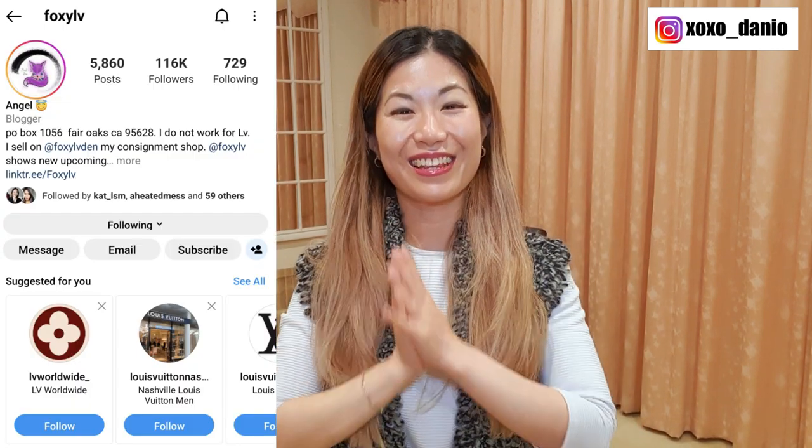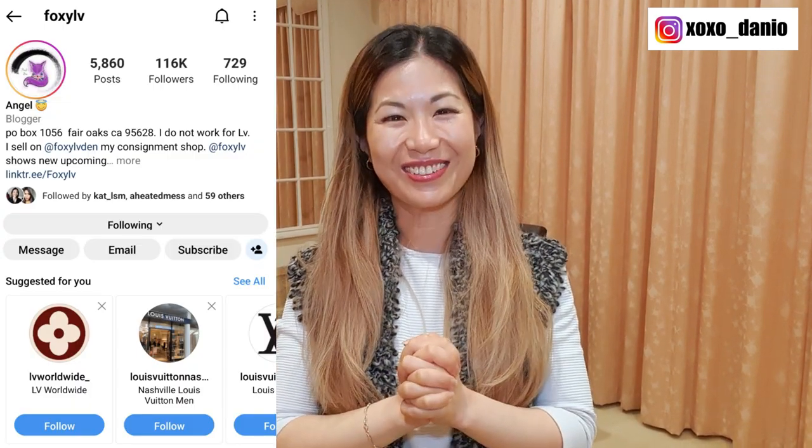Welcome to my channel. I'm Dani and today I want to talk about a few really beautiful upcoming Louis Vuitton pieces that I saw on none other than Foxy LV's Instagram account.